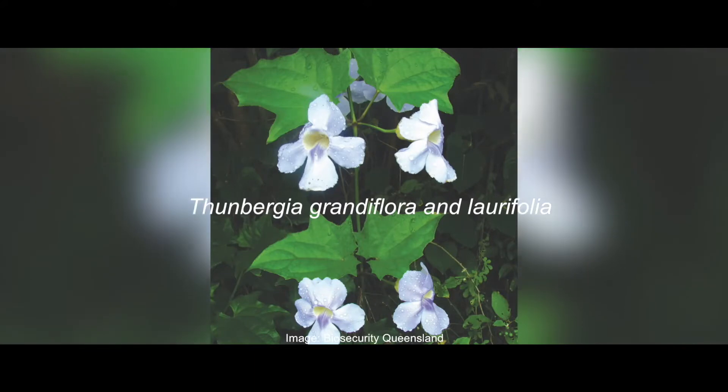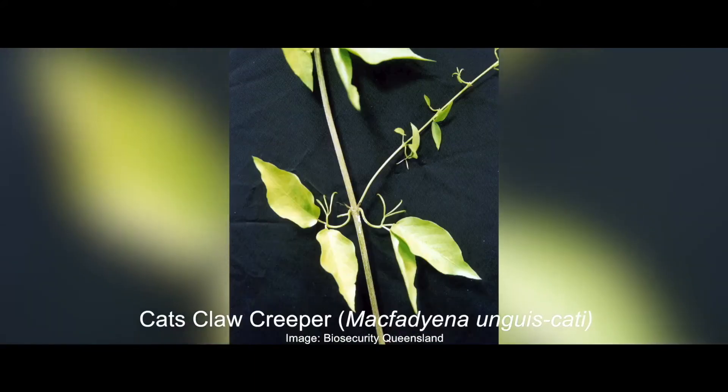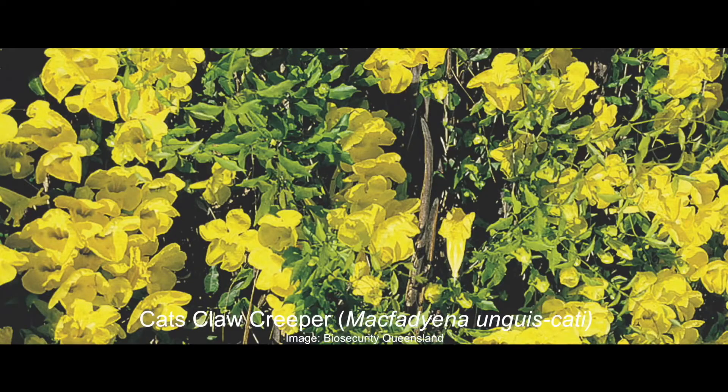Thunbergia grandiflora and laurifolia are vigorous perennial climbing vines. Cat's claw creeper is particularly destructive in riparian areas such as along the Mary River.